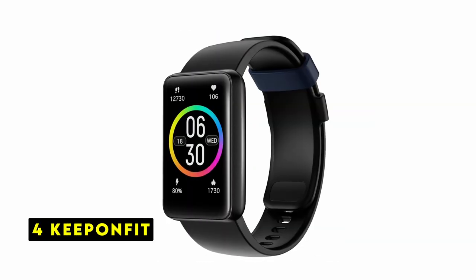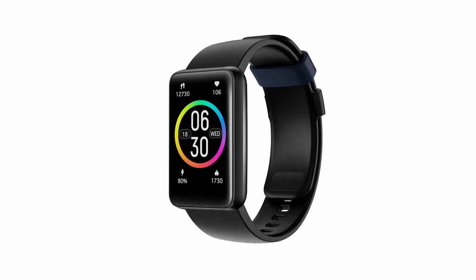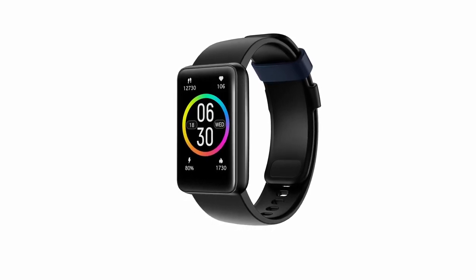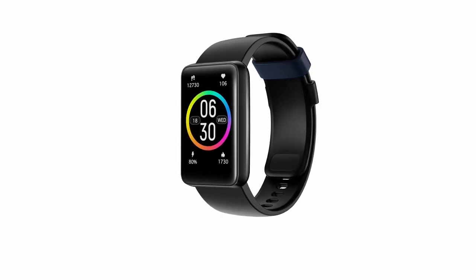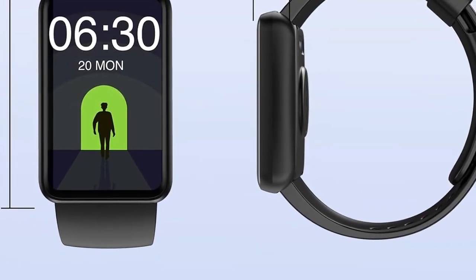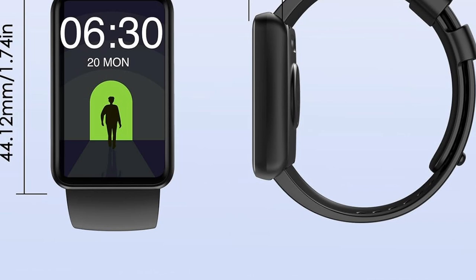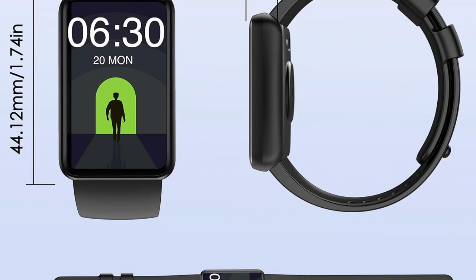At number 4 is KeePonfit. The KeePonfit fitness tracker offers a compelling blend of activity tracking, health monitoring, and basic smart features at an attractive price. It tracks all-day activities such as steps, distance, and calories burned, helping you stay motivated towards your fitness goals. The inclusion of over 100 sports modes allows for detailed analysis of various workouts, including real-time heart rate monitoring. The 170 mAh battery boasts 5–7 days of use on a single charge, making it a reliable companion throughout the week. The 3ATM water resistance rating ensures it can withstand sweat, hand-washing, and rainy days, allowing you to focus on your workouts without worry.